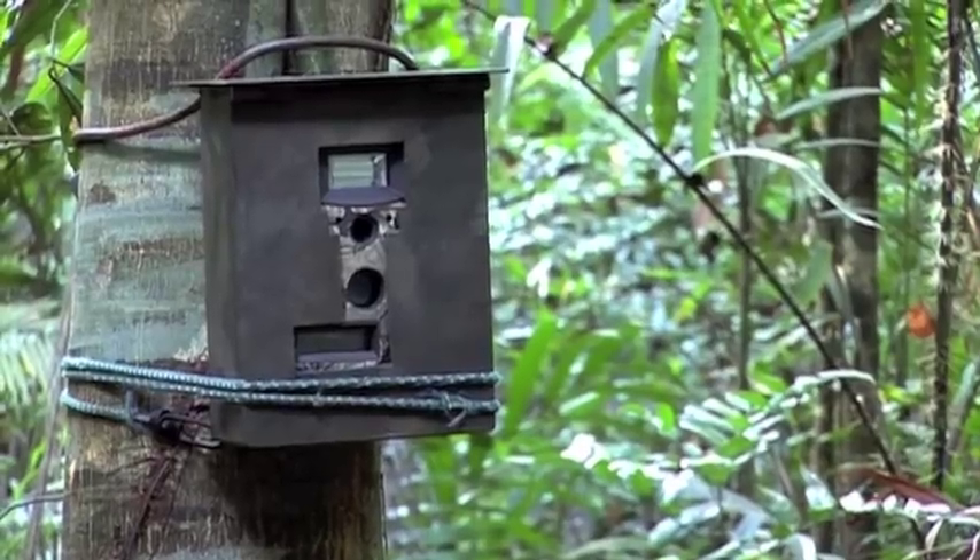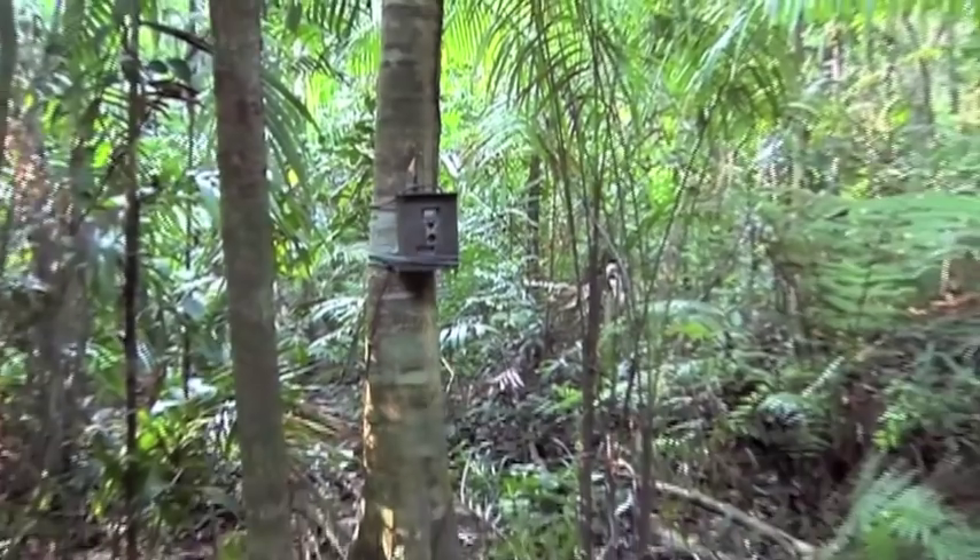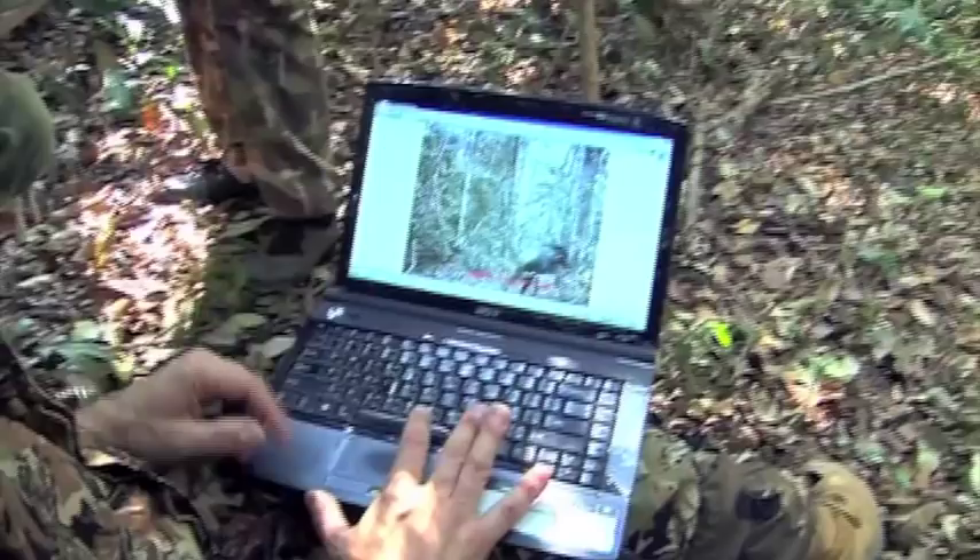There are 33 cameras already installed in this area and are monitored regularly, building up an accurate and invaluable map of wildlife activity.